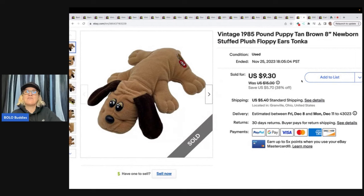This is a vintage 1985 Pound Puppy, tan brown, eight-inch newborn stuffed plush floppy ears by Tonka. This one came from my good friend — I did a video on it. She gave me a box of her childhood plush and I showed you guys how I listed everything. This one sold for $9.30 and the buyer paid shipping, and it was free to me.